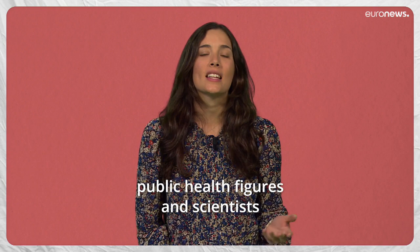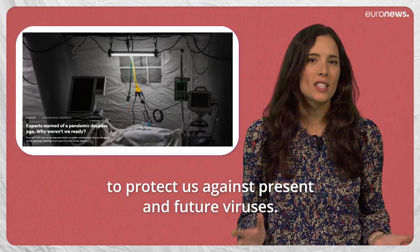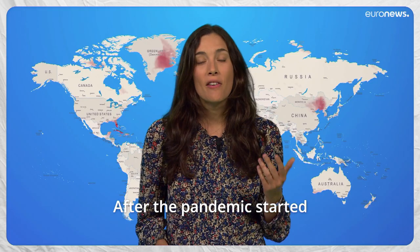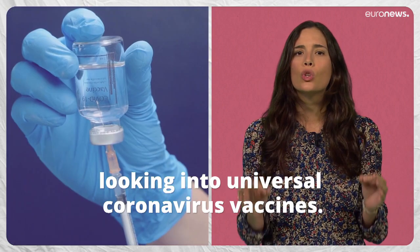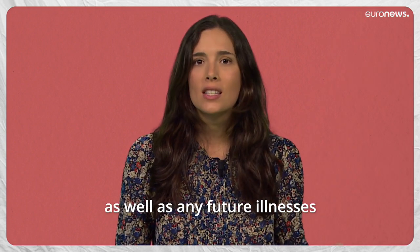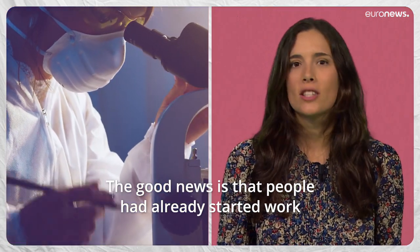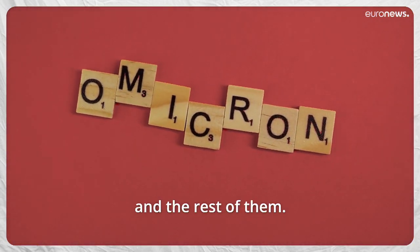For years, public health figures and scientists had been complaining about a lack of funding to develop vaccines to protect us against present and future viruses. But COVID-19 changed everything. After the pandemic started, tens of millions of dollars were allocated to research groups looking into universal coronavirus vaccines. A universal COVID-19 vaccine would defeat any variants that might appear in the future, as well as any future illnesses caused by entirely new types of coronaviruses. People had already started work on this long before we'd ever heard of Alpha, Delta, Omicron and the rest of them.